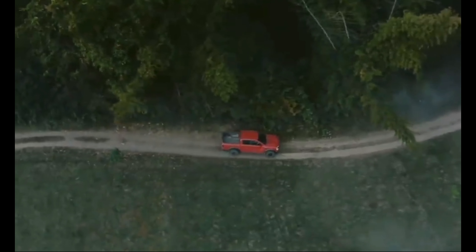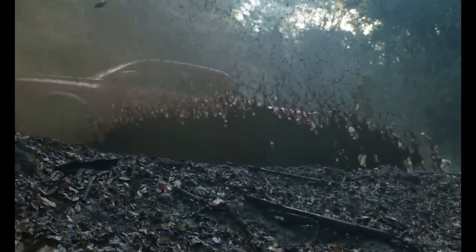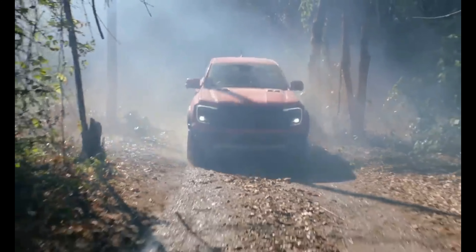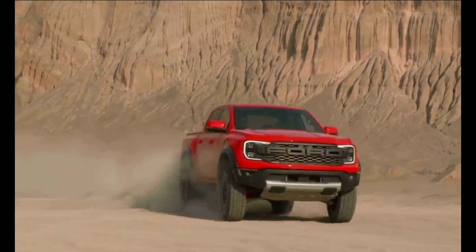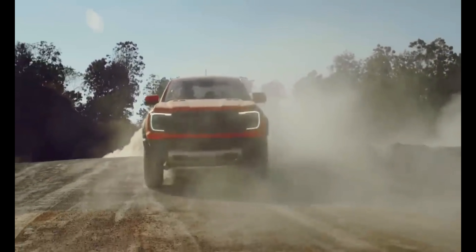Engaging the four-wheel drive modes isn't as simple as twisting a dial, and it can be a bit confusing to operate, as you need to be in certain drive modes to make some selections. Once you have a play with it, you get used to it, and we recommend you get familiar with it before hitting the bush. When you do have the system dialed in, all four-wheel drive sequences are quickly and smoothly engaged.